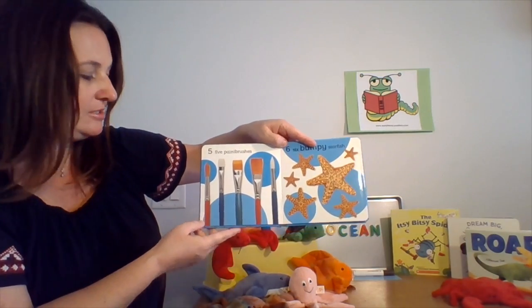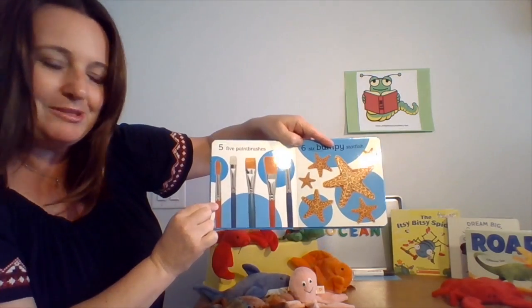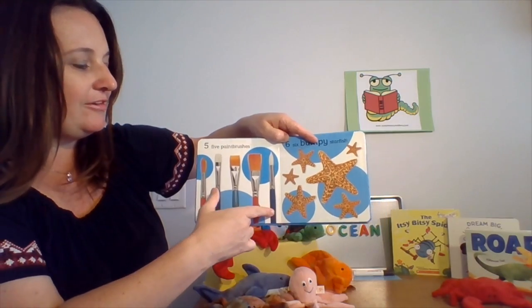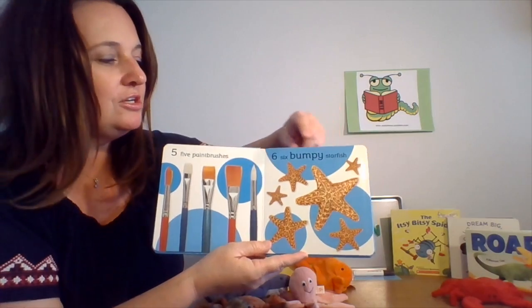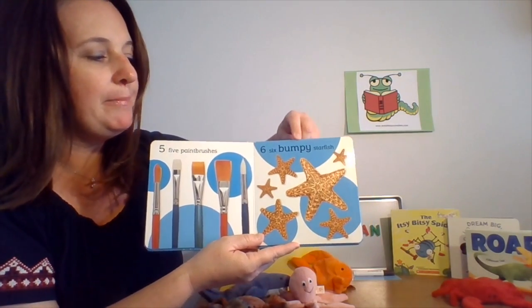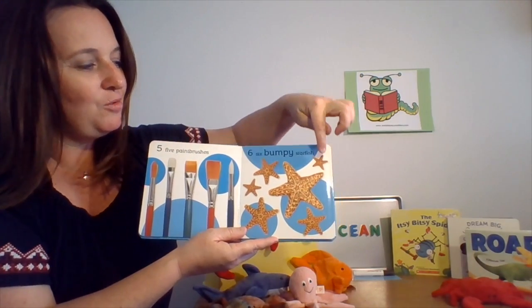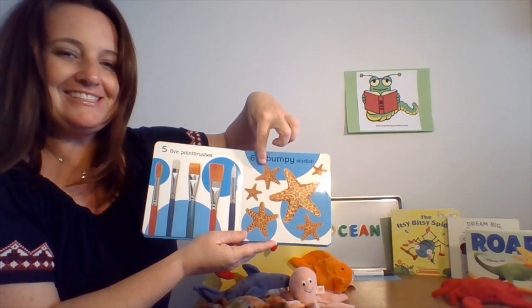Five paintbrushes. You guys know what we're going to do — we're going to count. Count with me: one, two, three, four, five. Do you see this on the next page? Those are six bumpy starfish. Let's go ahead and count: one, two, three, four, five, six.